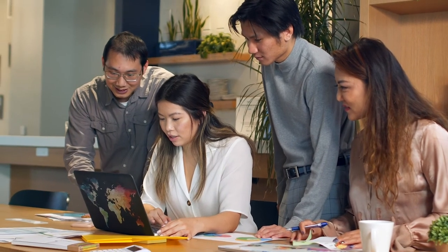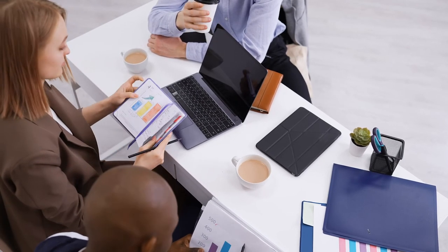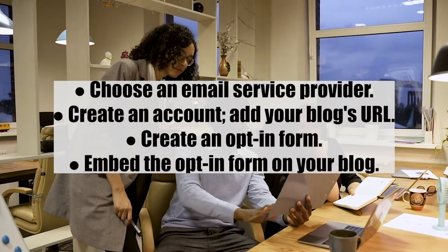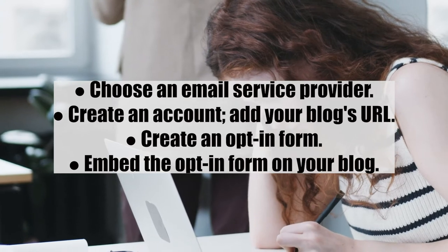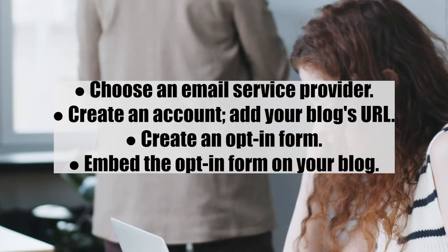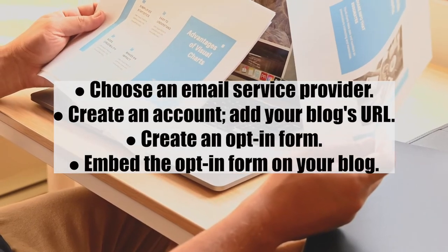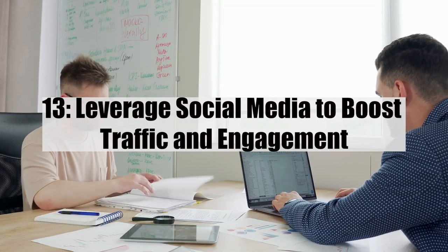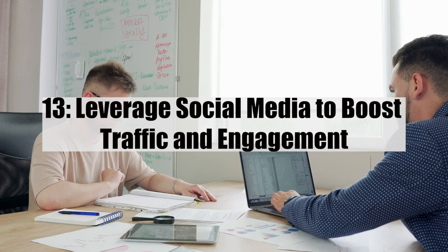Number twelve: create an opt-in form for your email service. An opt-in form is an excellent way to collect your readers' emails when they visit your blog. Use an email service provider like Mailchimp, AWeber, or Constant Contact. Steps: 1) Choose an email service provider; 2) Create an account and add your blog's URL; 3) Create an opt-in form; 4) Embed the opt-in form on your blog.